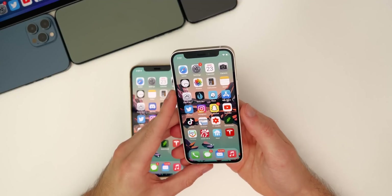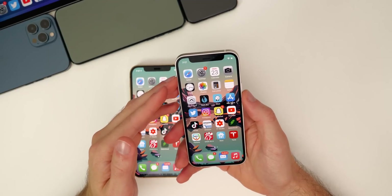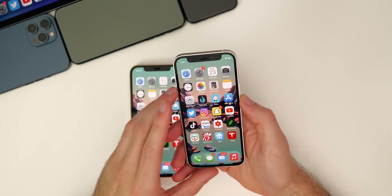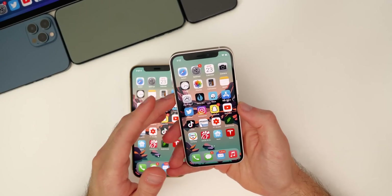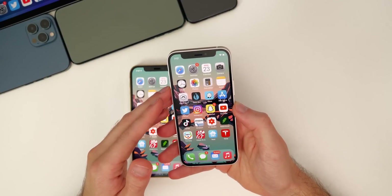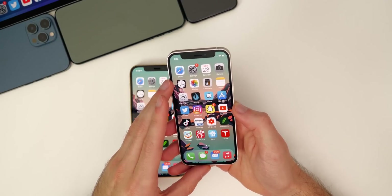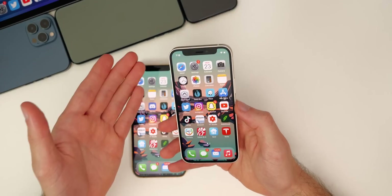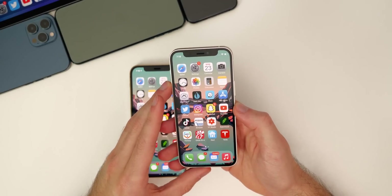Before we talk about iOS 14.3 beta two, let's discuss the latest public release, which is iOS 14.2.1. This was only released for the iPhone 12s — the iPhone 12, iPhone 12 mini, Pro, and Pro Max — simply due to the amount of issues going on with these devices. There were not major issues with other devices, which is why Apple pushed this update out just for iPhone 12 users.